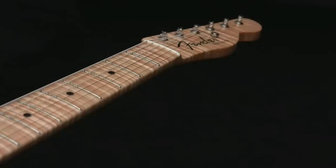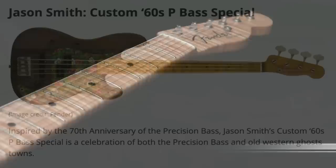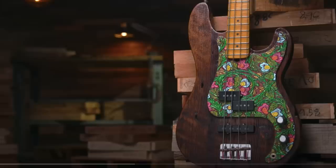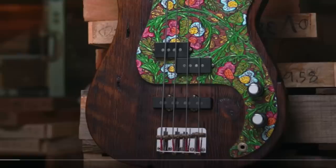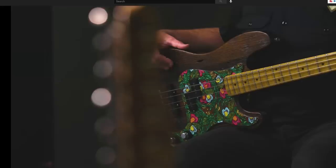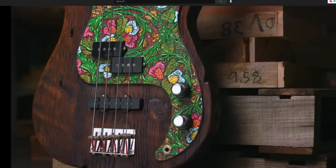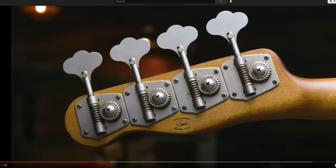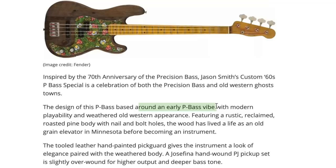This one has a pretty nice neck, especially when you get to the fretboard shots — that's the money maker. Jason Smith created a custom 60s P-Bass Special. It's got a certain floral attribute to it, like an old barn door symbolizing grass, soil, growing things — little flowers and vines. It's not meeting my own personal taste, but I like the way they've aged the neck; it just looks like somebody's guitar they made themselves. I like the knots they left alone and portions of the guitar where the wood had some character. That decal looks nice too — going for an early P-Bass vibe with modern playability but an old western appearance.